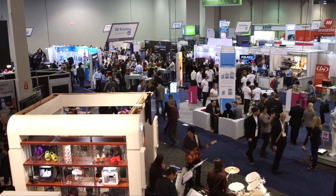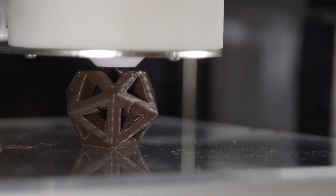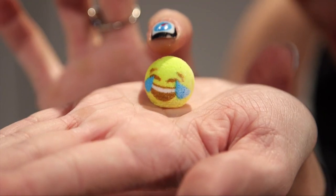3D printing is always a hot trending topic, especially here at CES — there's nearly half a show floor with 3D printers. But 3D Systems is bringing a lot to the table: chocolate printed candies, emoji printed candies, and somebody that needs no introduction.